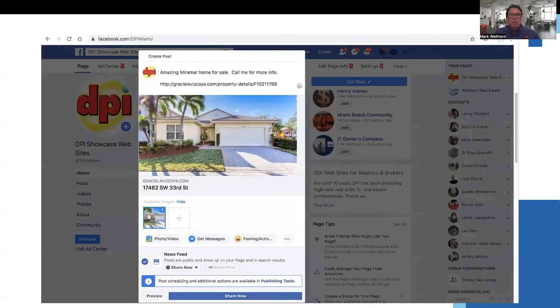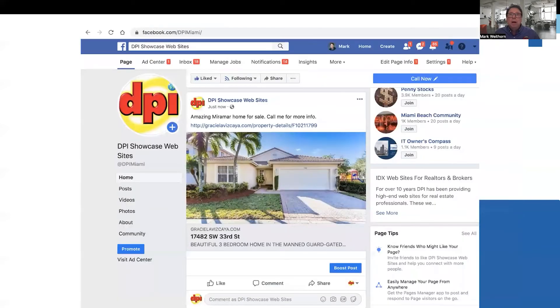Copy the link to that page on your website. Go to Facebook or LinkedIn, write a post, and paste in the link to your website. Wait a few seconds for the photo to load, then publish the post. When the viewer clicks on the photo, it will take them out of Facebook or LinkedIn and take them to that page on your website.